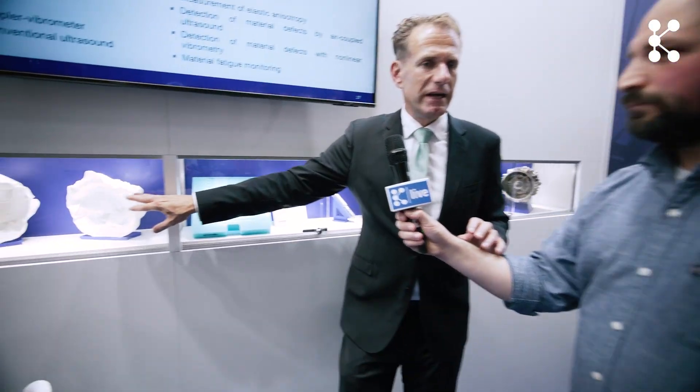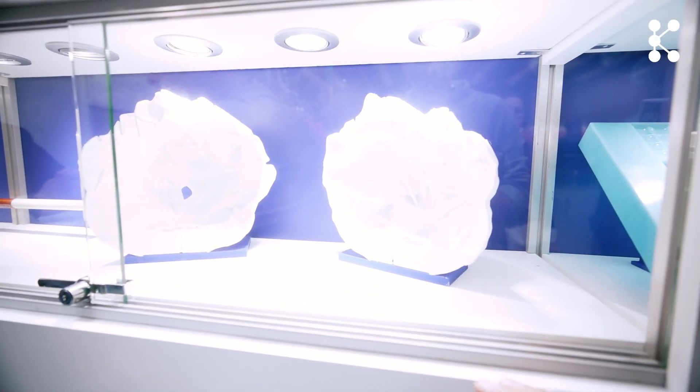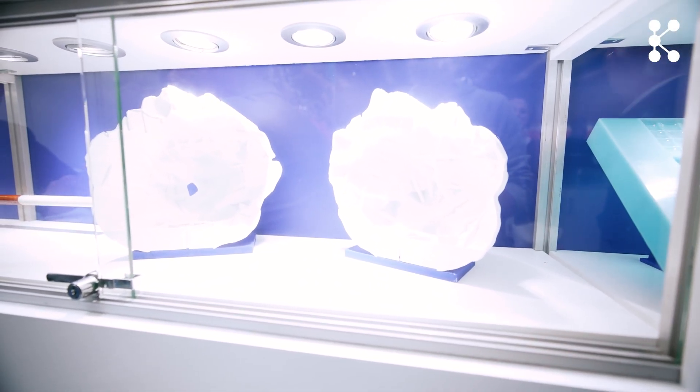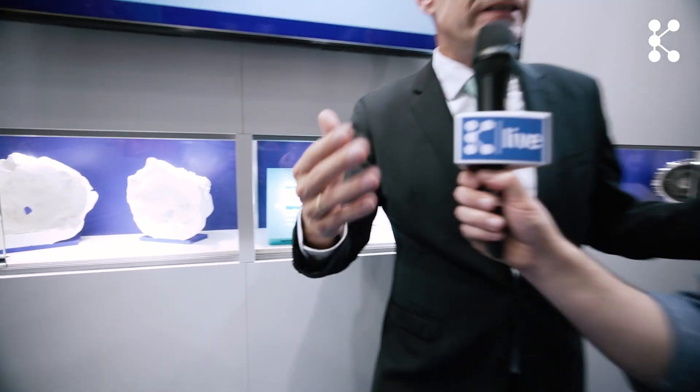Another focus we have here is failure analysis. In this case it's for the Estée Lauder Foundation — they have an artwork in Berlin. This is just a 3D printed model; the actual piece is much larger and stands in Berlin. We do failure analysis and help them restore and renovate it.